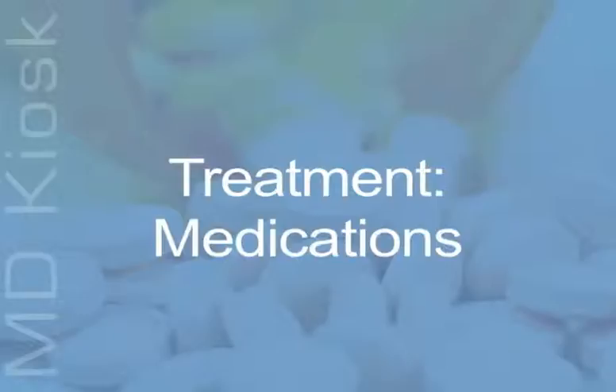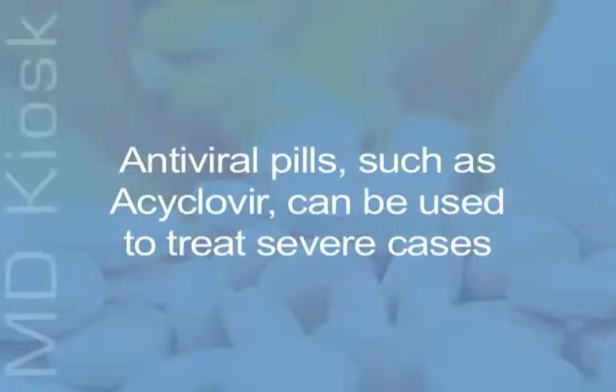If someone already has symptoms of chickenpox, Tylenol can be given to control fever, and medication to control itching can also be recommended by your doctor. Most people do not need additional medication and get better on their own. However, antiviral pills, such as acyclovir,